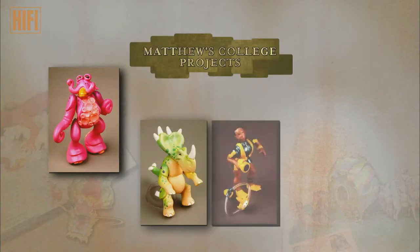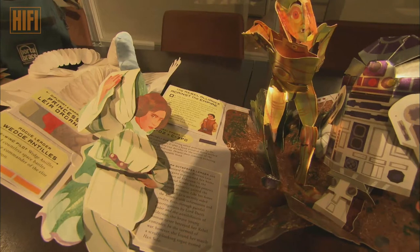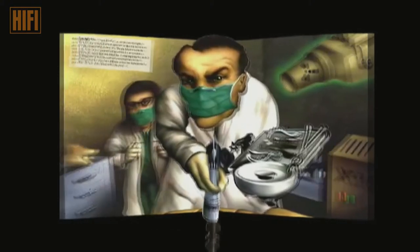His ability to construct eventually drew Matthew into the world of pop-up books. After collaborating on a number of books, he set out on his own.